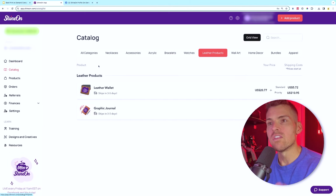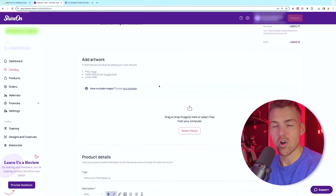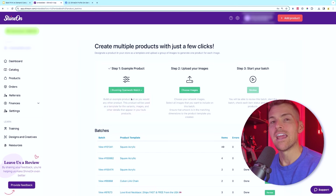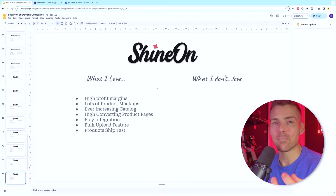They also have a bulk upload feature — really valuable when you become a power seller. You don't want to be uploading designs one by one. Come to add a product, click the bulk uploader, create your template with the specific product, upsells, pricing, and images, then choose multiple images and upload dozens at a time. Click review, name them, start the batch, and you've got 20 products ready to run ads to. Because Shine On is based in the USA, products ship in typically one to three days.